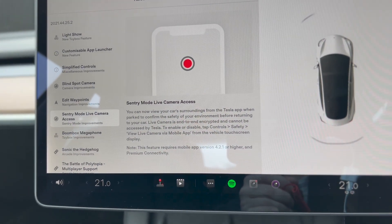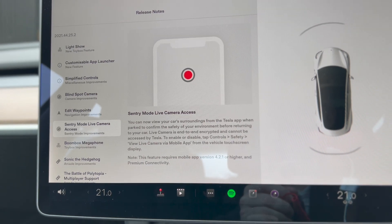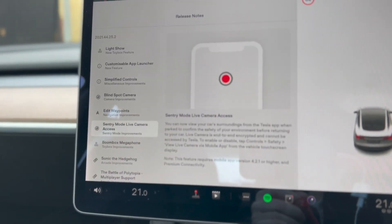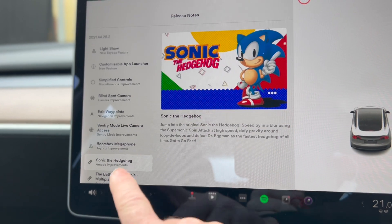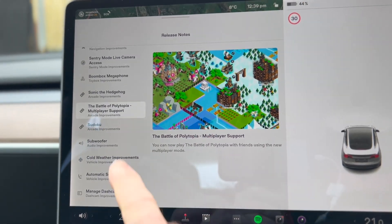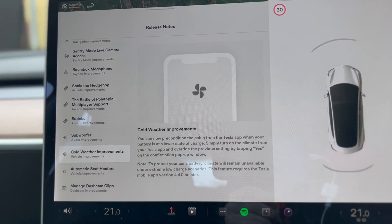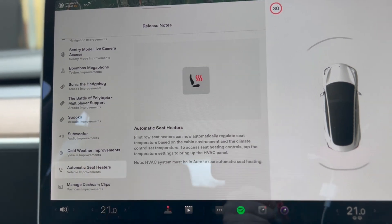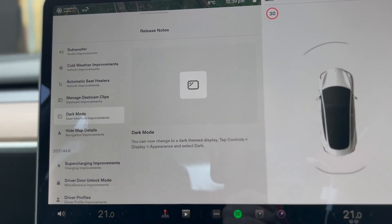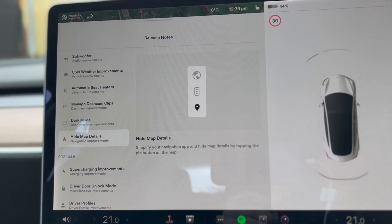On the app, on the phone, you can now view Sentry mode camera views live from anywhere. So if you're parked up somewhere and you want to check on your car before you get back, just go in the app and have a look around the cameras. That's handy. The boombox megaphone. Sonic the Hedgehog. They've added multiplayer support for the Battle of Polytopia. Sudoku if you like playing puzzles. Improvements to the subwoofer. The usual cold weather improvements. Automatic seat heaters. You can manage the Dashcam clips now in the screen. We have a dark mode. And we can hide some map details because it does get a bit cluttered from time to time.